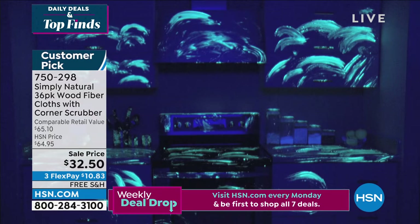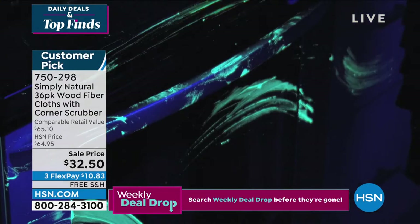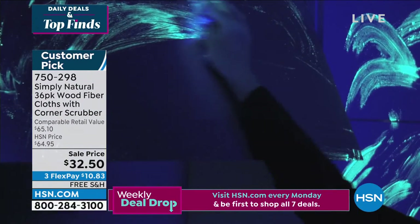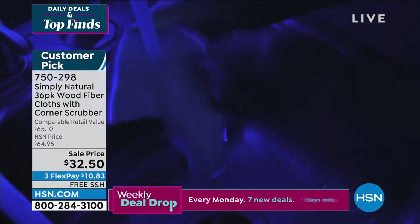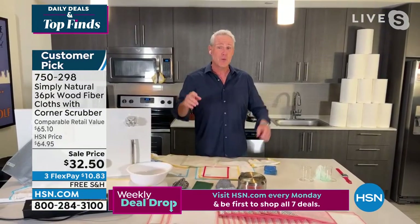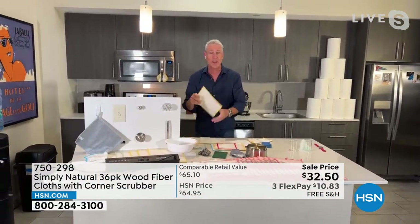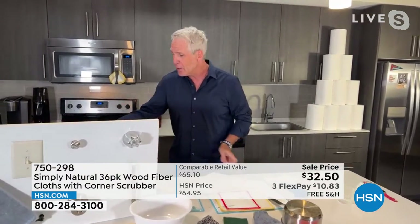Take a look at this kitchen that we thought we cleaned with a sponge — when they flip on the black light, it's like a crime scene. All you're doing with a sponge is taking the germs and bacteria and smearing them all over the place. Then we went behind the sponge with the Simply Natural cloth using just water — no chemicals — and it picked up everything the sponge left behind. That's why over a million Simply Natural cloths have been purchased right here at HSN.